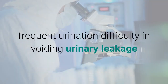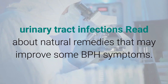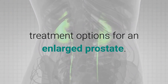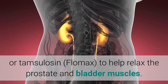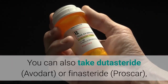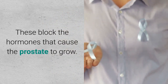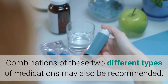This leads to problems such as frequent urination, difficulty voiding, urinary leakage, and urinary tract infections. There are several treatment options for an enlarged prostate. You can take alpha blockers such as terazosin, doxazosin, or tamsulosin (Flomax) to help relax the prostate and bladder muscles. You can also take dutasteride (Avodart) or finasteride (Proscar) to reduce BPH symptoms by blocking the hormones that cause the prostate to grow. Combinations of these two types of medications may also be recommended.